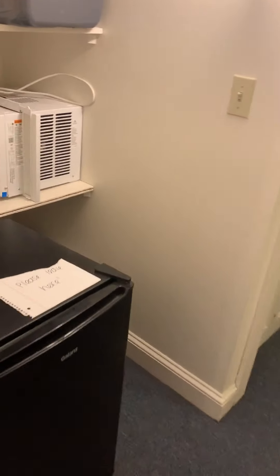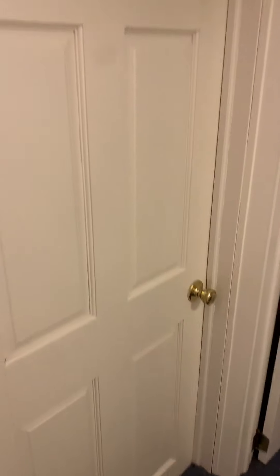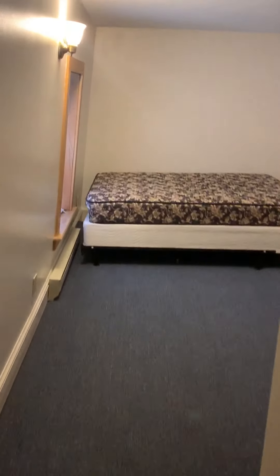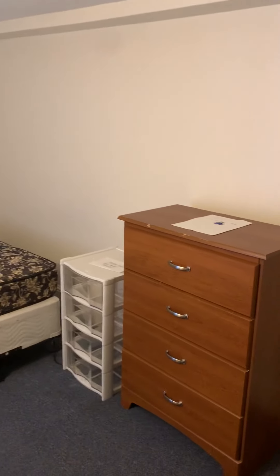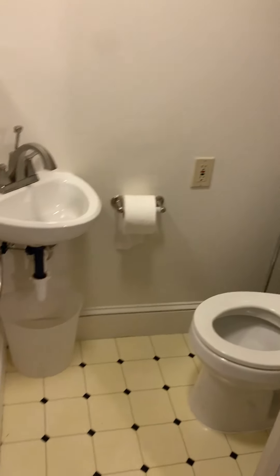We came up from this staircase and continuing on, there's a storage area right here down this hallway. Bedroom seven has someone living in it so we cannot show that. Bedroom eight — when you enter, the closet is right there, and it comes with a mattress, dresser, and a desk that was left. We also have a half bath up here.